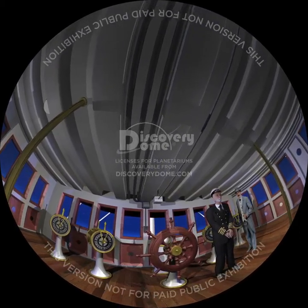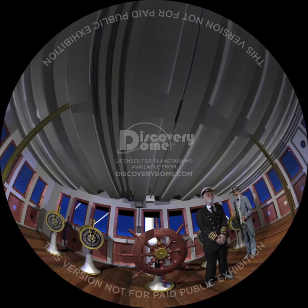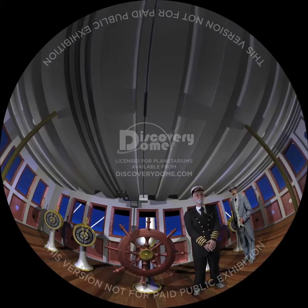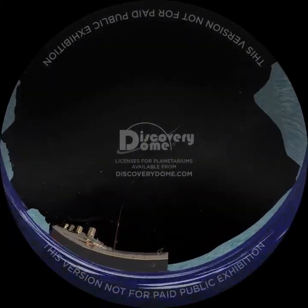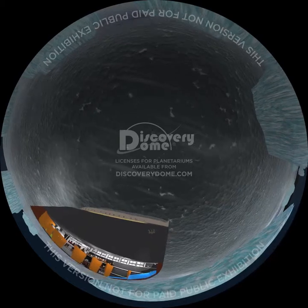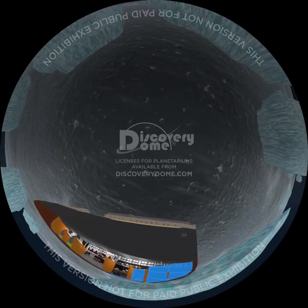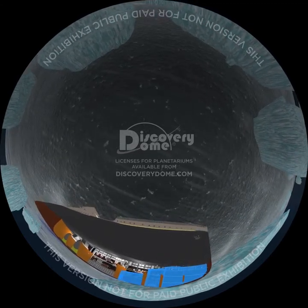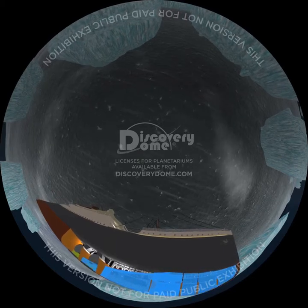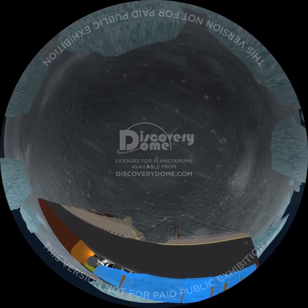Captain Smith and Mr. Ismay may have underestimated the damage and decided to move slowly to the nearest port, Halifax, Nova Scotia. Moving forward first scooped water into the forward holds. Then, as the bow tilted down, water rose above the tops of the bulkheads. Adjacent compartments were flooded from above, including boiler room six. Finally, the bulkhead damaged by fire between boiler room six and five gave way, flooding the neighboring boiler room five. Once this boiler room was compromised, the ship was doomed.